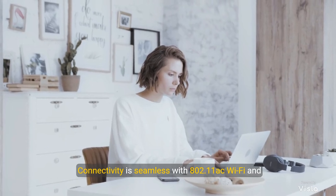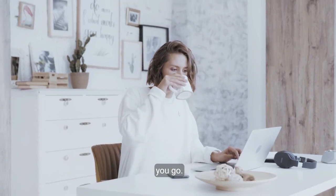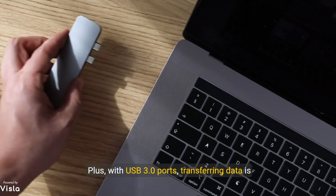Connectivity is seamless with 802.11ac Wi-Fi and Bluetooth 4.0, ensuring you stay connected wherever you go. Plus, with USB 3.0 ports, transferring data is faster than ever.